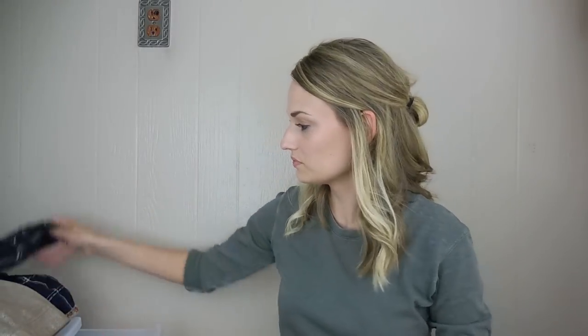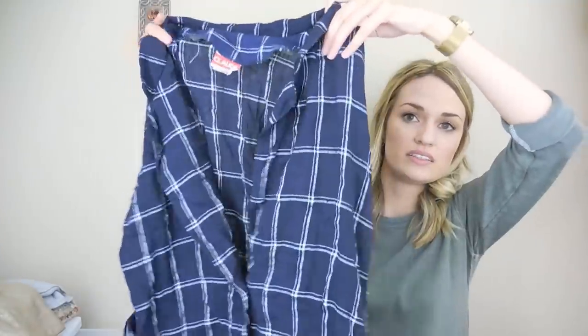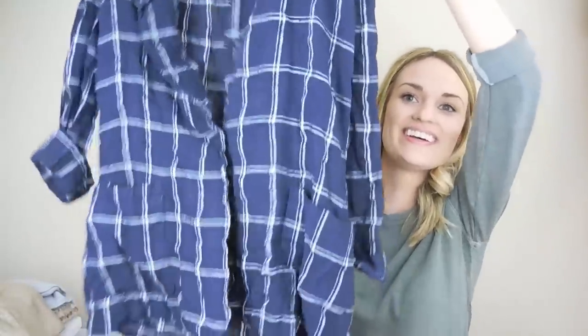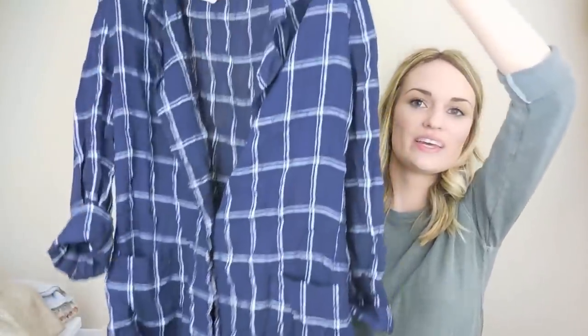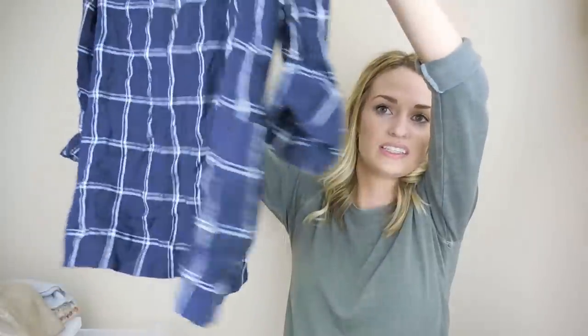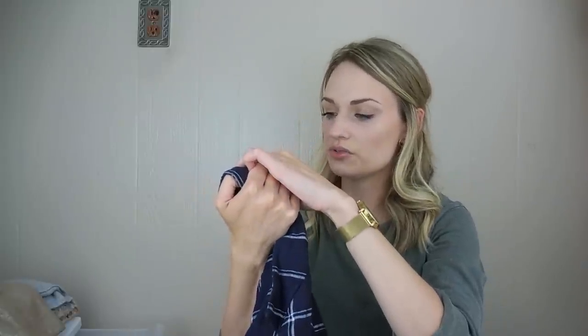I also loved this vintage piece — it's a linen blend, windowpane printed, one-button long-line cardigan with pockets at the hips. The sleeves are full length but I rolled them. It's a really nice navy color with a white windowpane print. The brand is Claude. It's viscose, rayon, and linen.